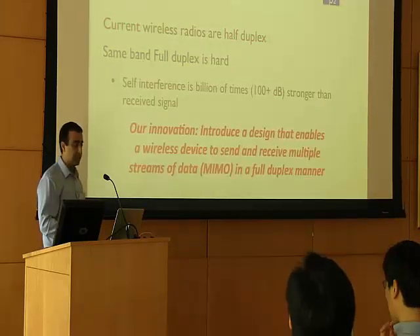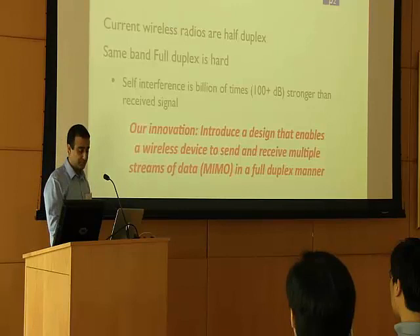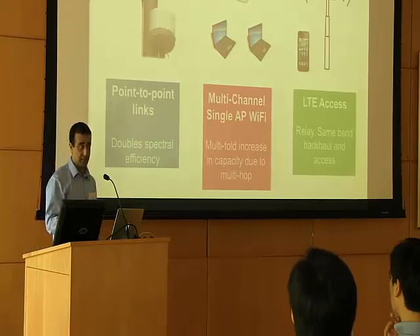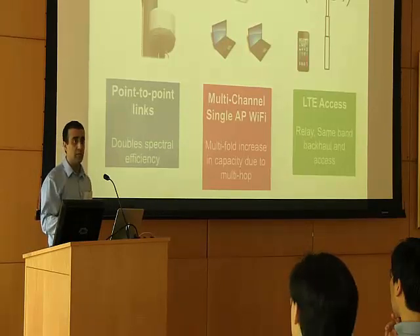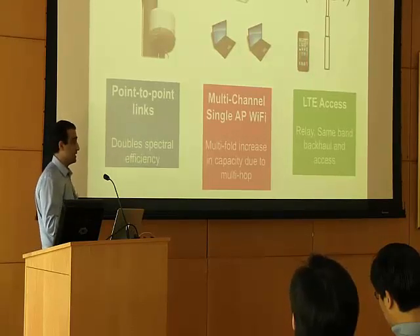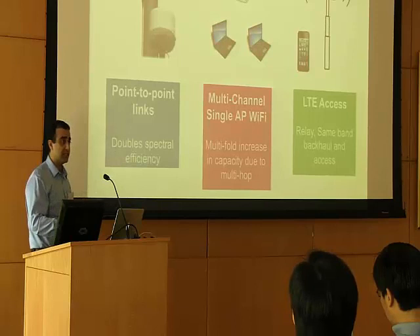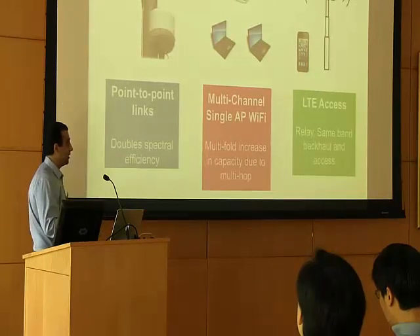The key innovation in our research is that we introduce a design that enables a wireless device to send and receive multiple streams of data in a full duplex manner. Building a full duplex wireless device has many applications in wireless networking. For example, a full duplex wireless device can potentially be used for traffic backhauling in point-to-point or point-to-multipoint applications, potentially doubling the spectral efficiency. Full duplex operation can also potentially be used in Wi-Fi access points, potentially providing a multi-fold increase — even higher than twice the capacity — in Wi-Fi networks, and can also be used in cellular networks for relaying or same-band backhaul and user access.